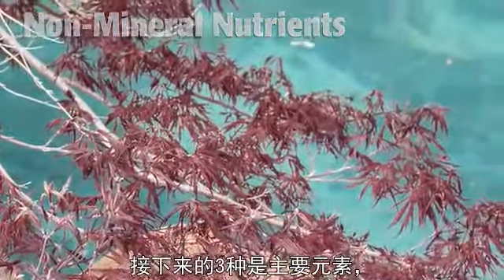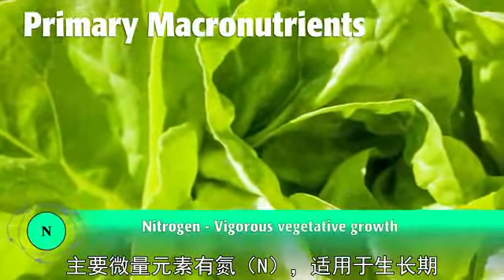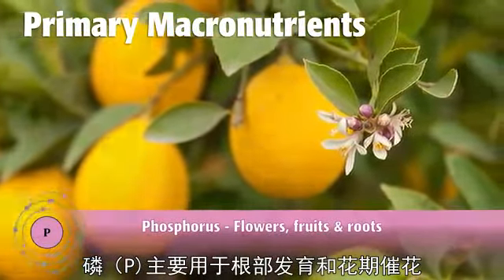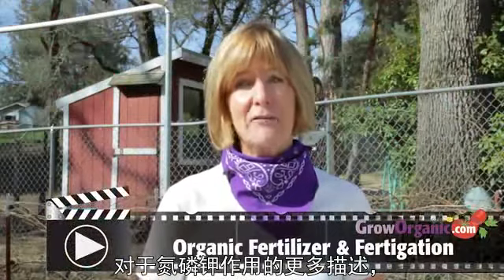The next six are called the macronutrients. The primary macronutrients are nitrogen for vegetative growth, phosphorus for root and flower development, and potassium for vigor.